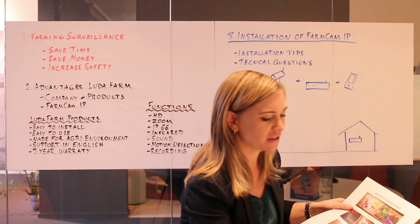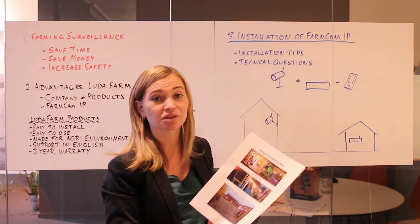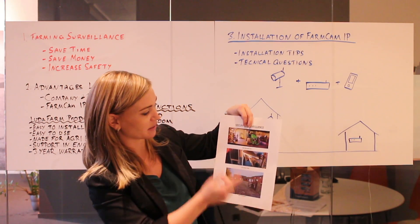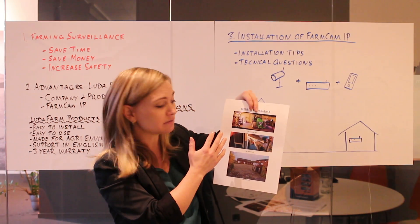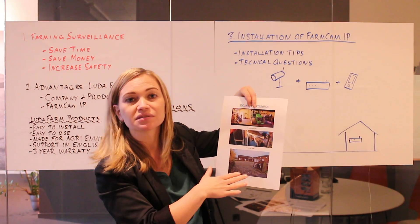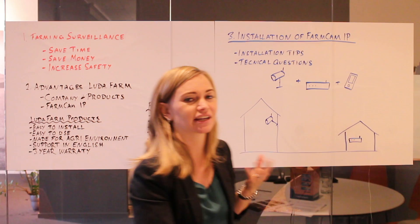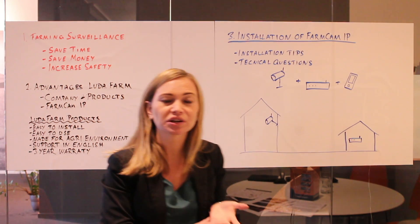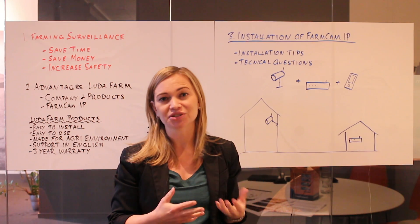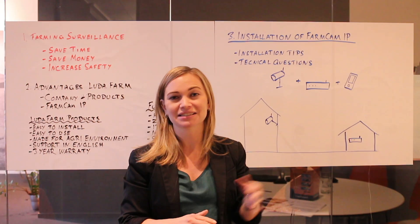You can also use a farming surveillance system for security. Our clients often install a camera system in the garage or the machine hall to monitor the diesel tank or at the entrance of the farm. It's important to have a camera system with a recording function and motion detection, where the camera sends an SMS alert when someone or a vehicle passes in front of the camera.